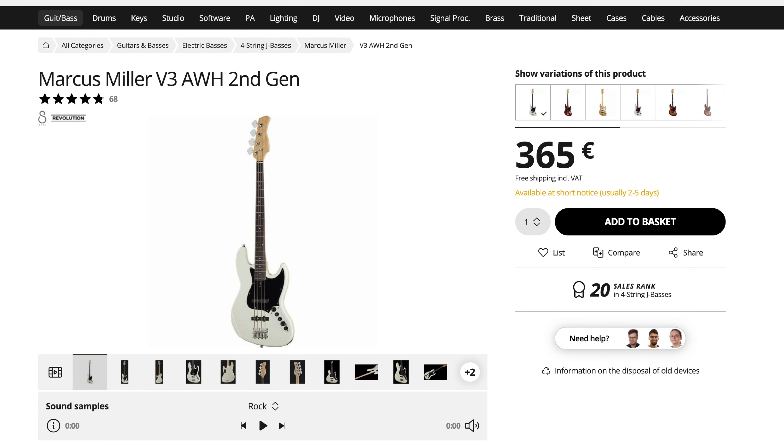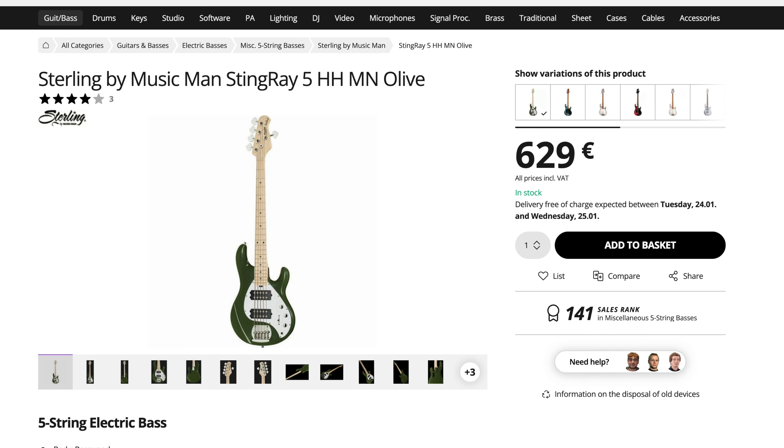The last two-bass collection set is for the rather modern versatile player. My first pick here is the Marcus Miller V3 from Sire — a modern active Jazz Bass with incredible quality for its price. Sire has been dominating the sub-thousand-dollar market for years now, so no list in this range is complete without mentioning one of their basses. I would combine this with a Sterling by Music Man StingRay 5HH — a bass that's never boring and surprisingly also never really out of place. It's loud and powerful but has been established as a classic in all music styles.